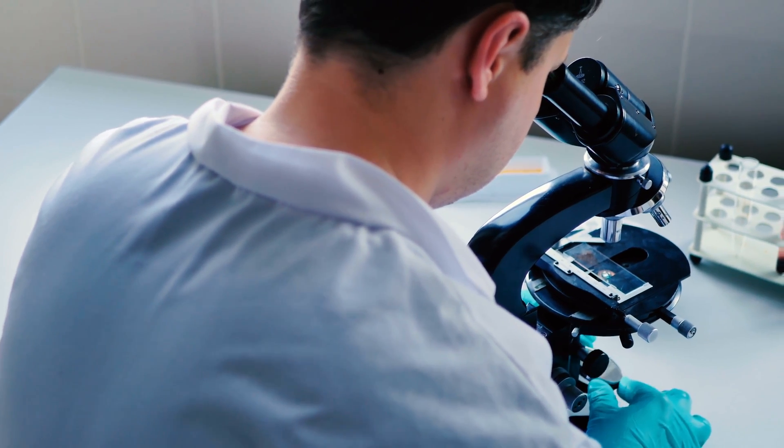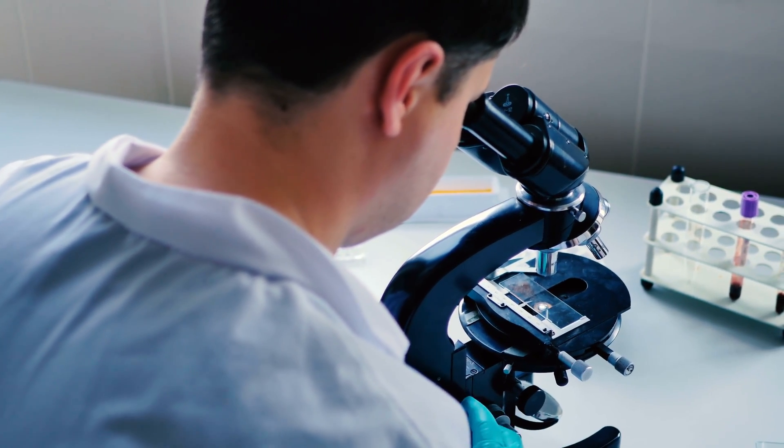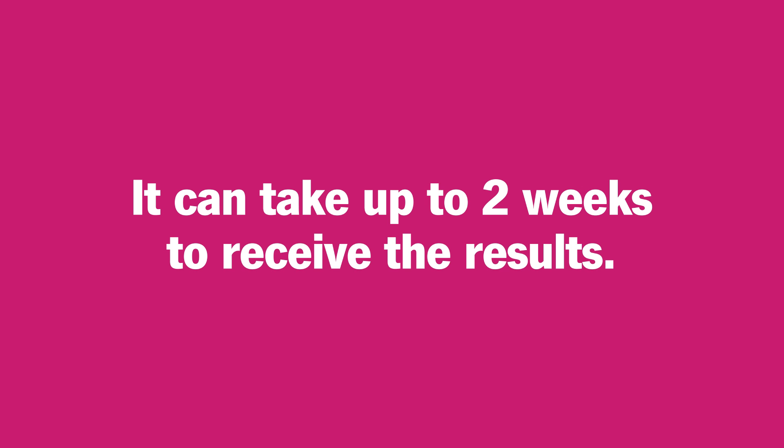Make sure you follow your doctor's post-procedure instructions. While you recover at home, a pathologist will examine the tissue sample under a microscope, perform any necessary tests, and report their findings to your healthcare provider. It can take up to two weeks to receive the results.